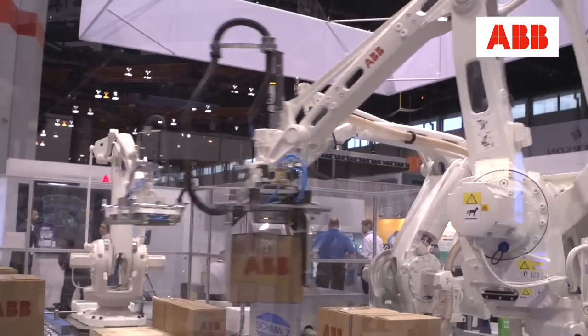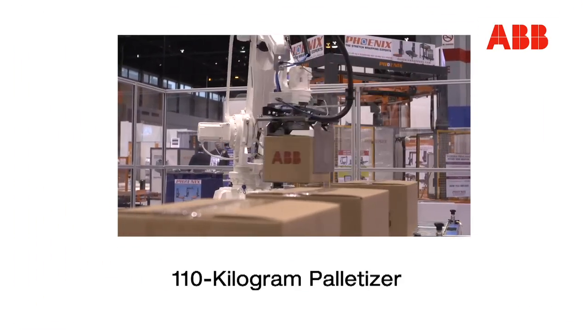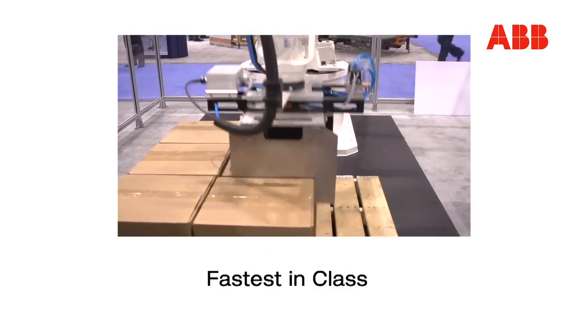This is our palletizing demo cell. We have all three of our palletizing robots in operation today. Our IRB 460 is our 110-kilogram palletizer. We sacrifice a little bit of payload with the robot, but it's the fastest-in-class palletizer.